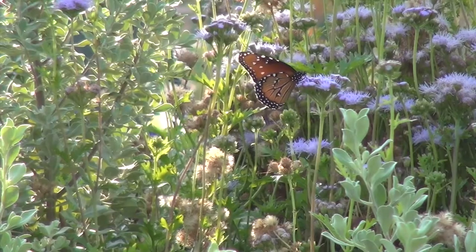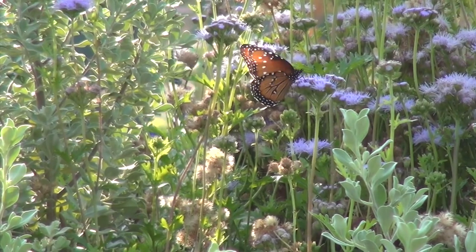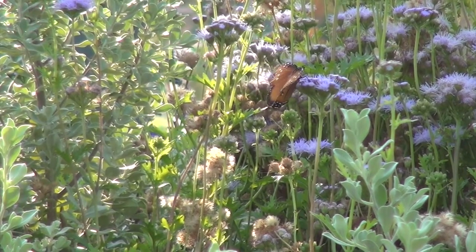From bees to butterflies to birds, each plays a special role inside of our garden. Today we're focusing on a special pollinator: the monarch butterfly.